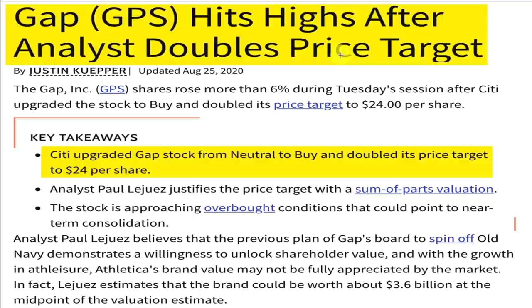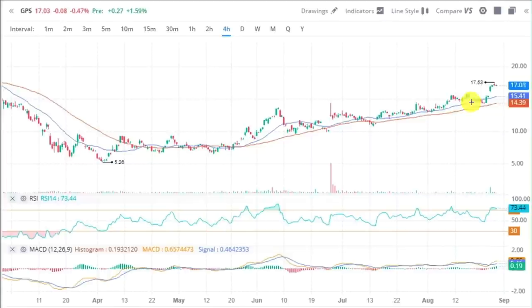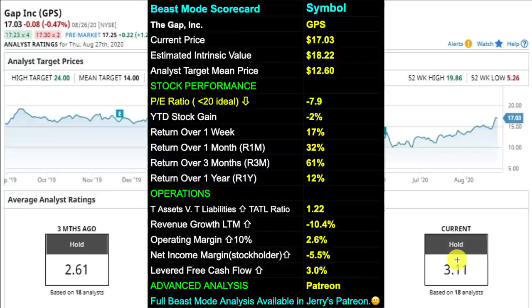Gap is a worldwide clothing and accessories retailer. In the news, Gap hits highs after an analyst doubles their price target — Citigroup upgraded Gap stock from neutral to buy and doubled its price target to $24 per share. The chart shows a nice uptrend. We can watch the 20-day simple moving average and buy whenever the stock touches or gets close to that average and bounces back. Analysts currently have Gap rated as a hold. The Beast Mode scorecard shows a PE ratio of negative 7.9, a year-to-date gain of 2%, a 3-month return of 61%, tattle ratio of 1.22, revenue growth of negative 10.4%, operating margin of 2.6%, net income margin of negative 5.5%, and levered free cash flow of 3%. Gap was hit hard by the pandemic, but the 3-month return of 61% shows it is in recovery mode.